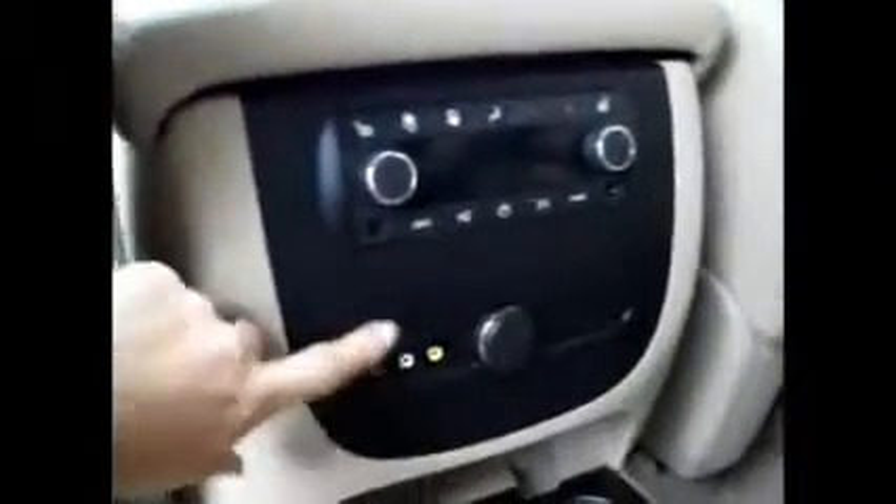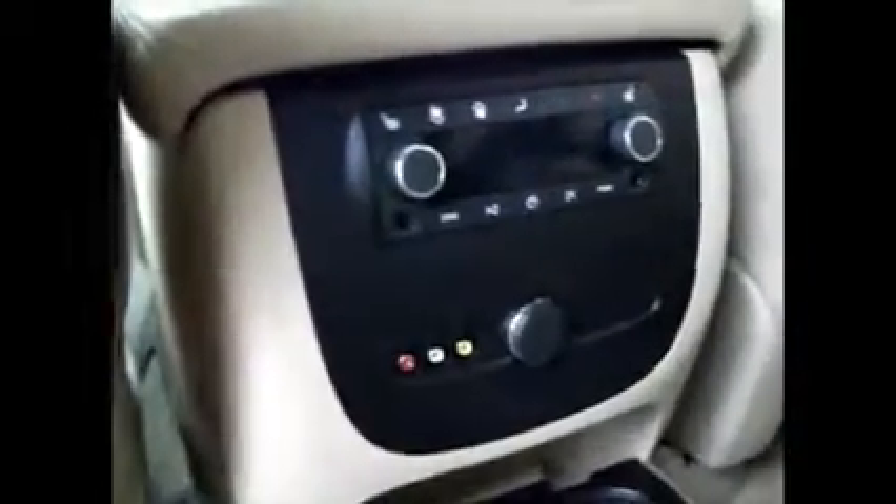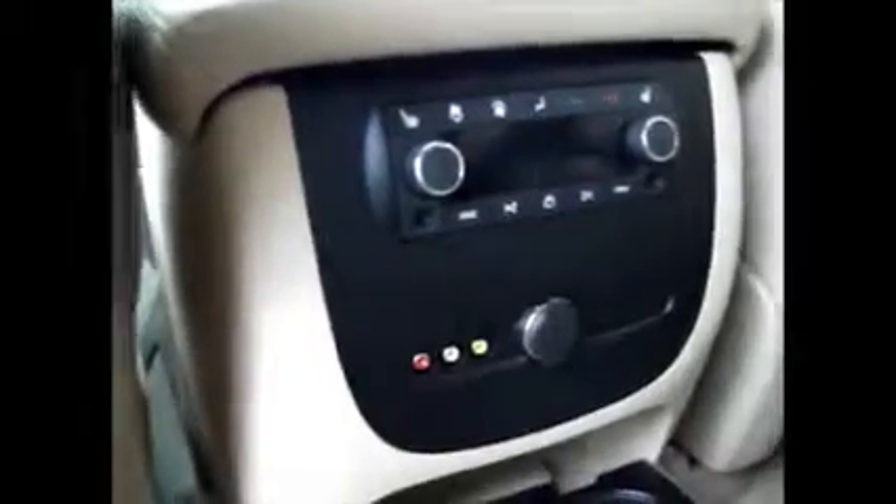In the back seat we have the rear entertainment system. It has storage back here and heated seats for these captain's chairs. There are AV inputs for like PlayStation or whatever your kids are into. We have the remote control and two headphones for the Panasonic DVD entertainment system.